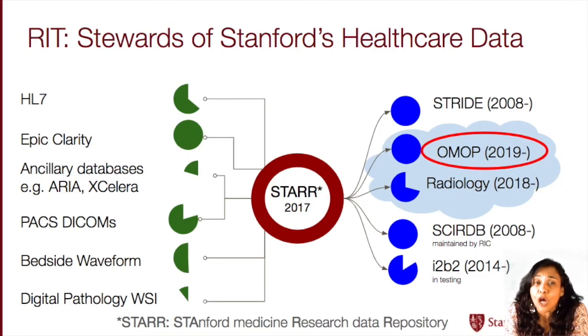As you know, a lot of data from different sources like the EHR, radiology, pathology is being generated at the Stanford hospitals and clinics, and all of this can be used to improve patient care and advance scientific discovery. On the left hand side are listed some of these data sources. So you can see HL7, EPIC Clarity, which is basically the EHR records, PAX, radiology, bedside waveform, etc.